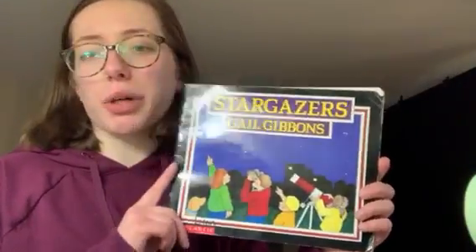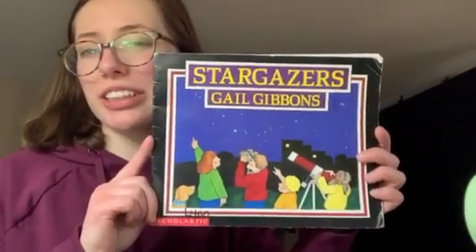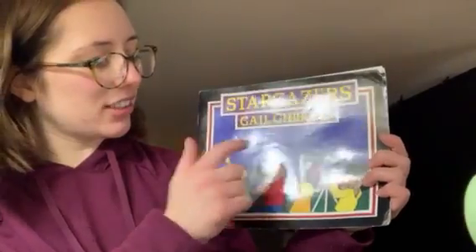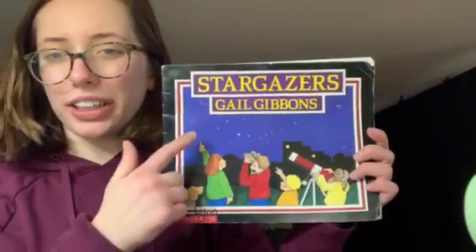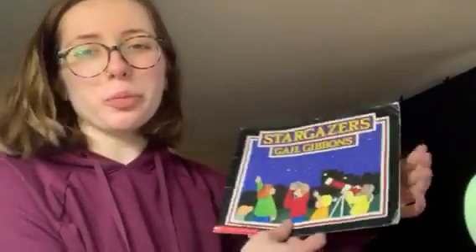Good morning, friends. I'm so happy to be sharing a story with you this morning, and I can't wait to see you all on Monday. I miss you all so much. Today we're going to be reading Stargazers by Gail Gibbons. What do you notice about the cover of this book? It looks like it's nighttime, and I see lots of stars, and I see people looking at the sky. Maybe they're looking at the stars. Let's open up the book and find out.